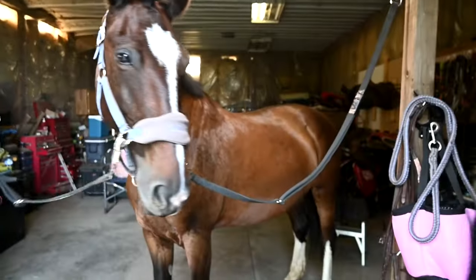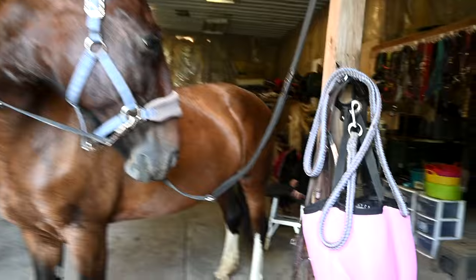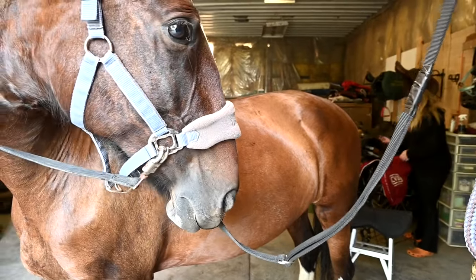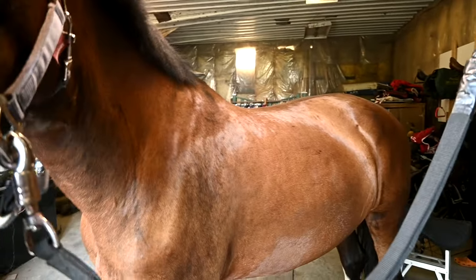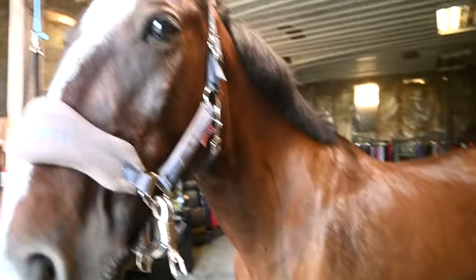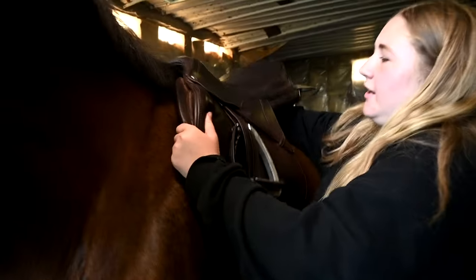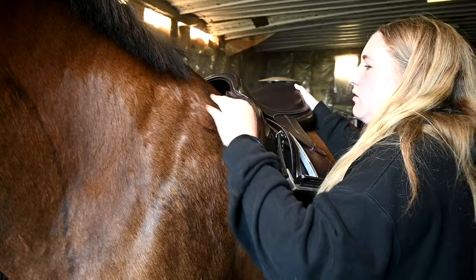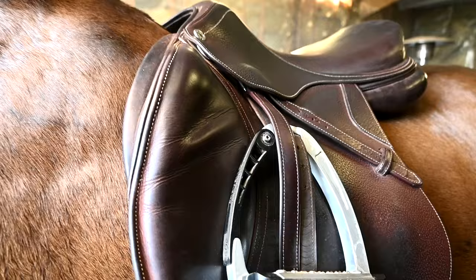Let me show you what happened at the saddle fit today — it was super interesting. First she had Sophie put the saddle on the horse, then she asked very sternly, 'Is that where you always put it?' Sophie said yes and she said 'Good job, because that's exactly where it goes.' She said everybody puts it too far forward, which is so true — I used to do it, Sophie used to do it, Gabby used to do it. You have to slide it back.